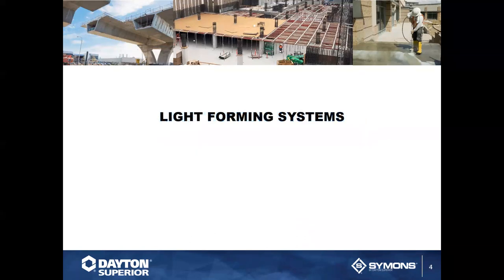Today's topic is an introduction to light forming. Helping walk us through this is our National Training Manager, Chuck Hoke. Chuck has been in the construction industry for over 48 years — 20 as a dealer for accessories, forming, and chemical products, and 29 with Dayton Superior — serving as product manager and in many other roles.